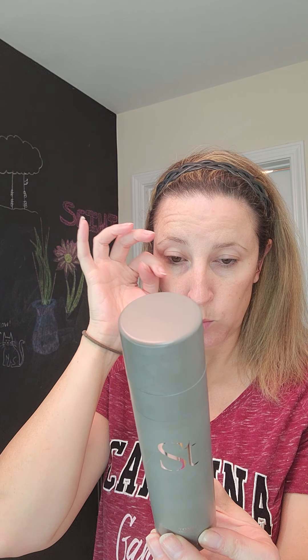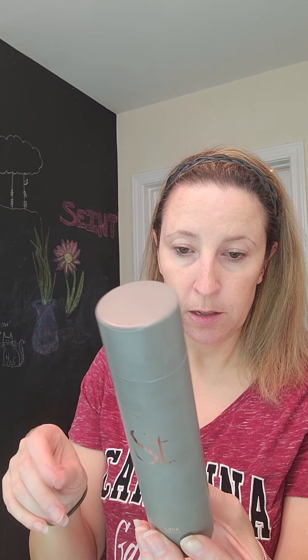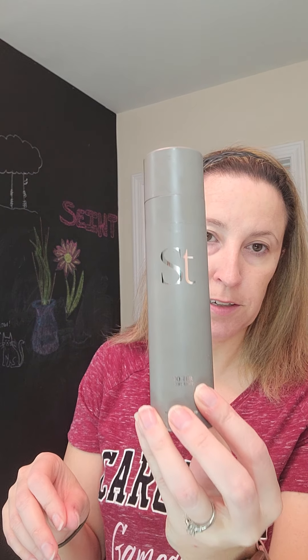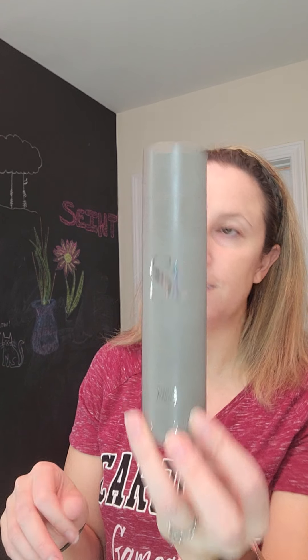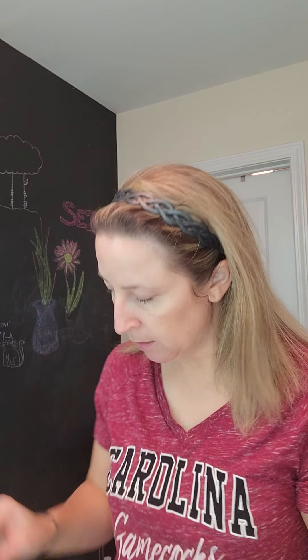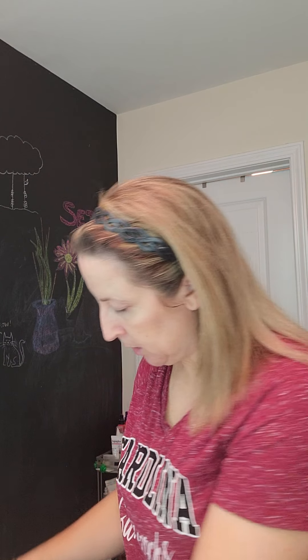This toner also has witch hazel in it, aloe juice, water, the milk serum, and then some other various ingredients. It just kind of dries on your face — I can feel it somewhat there.